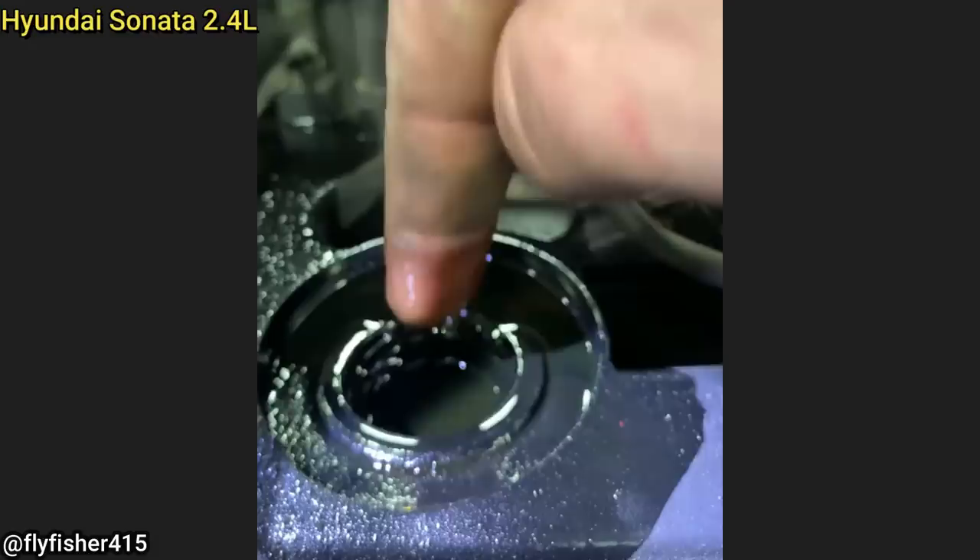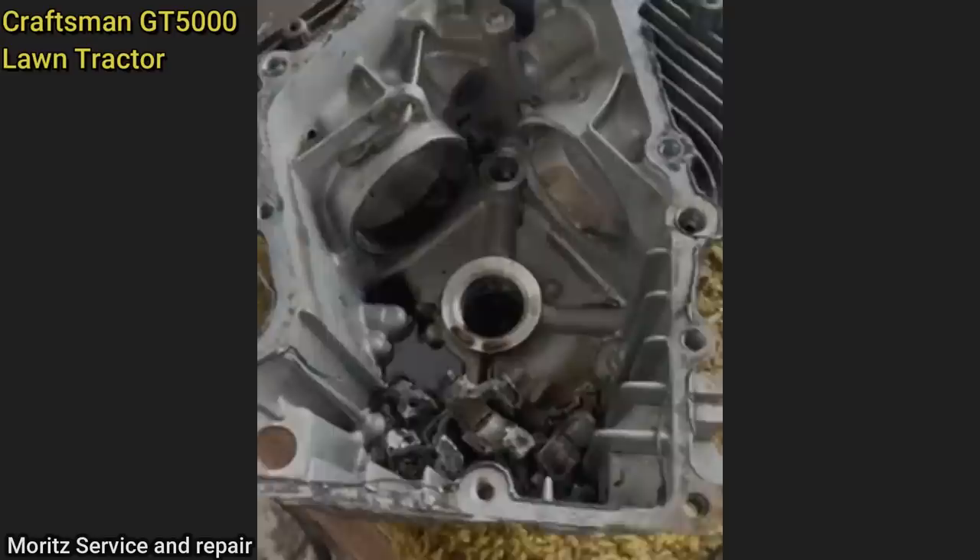This car got towed in because it wouldn't start after the customer did the oil change himself. The customer ended up filling the engine with a total of 30 quarts of oil.